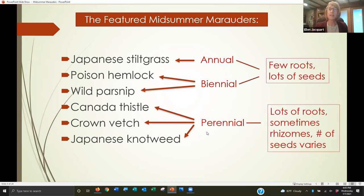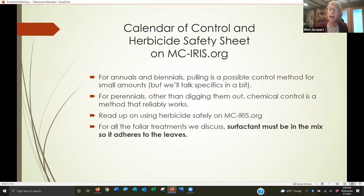Knowing the life habit of a species matters for control. Annuals and biennials put all their energy into making lots of seeds, with sad little tiny roots. Perennials tend to put a lot of energy into their roots — big root systems, sometimes with rhizomes, which are underground horizontal stems. For annuals and biennials, pulling is a possible control method if you have small amounts. But when you get to perennials, unless you dig them out, chemical control is a method that reliably works.